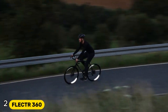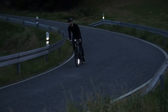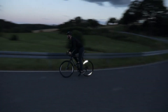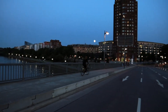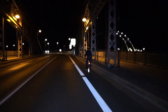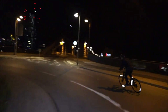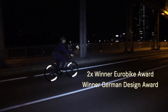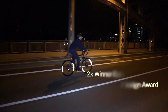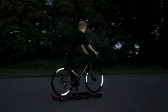Number 2: FLECTR 360. The FLECTR 360 is an innovative bicycle reflector designed to enhance rider visibility from all angles, significantly improving safety during low-light conditions. Unlike traditional spoke-mounted reflectors, the FLECTR 360 employs a dual-part design that wraps seamlessly around the rim, providing continuous 360-degree reflectivity. Utilizing high-grade microprismatic technology, it ensures intense reflection of light from any direction, making cyclists more noticeable to motorists.